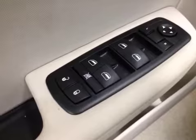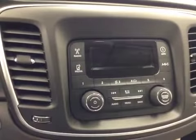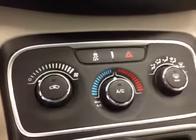Interior options: you have power locks, power windows, power mirrors, light controls, trunk release, cruise control, AM FM radio with auxiliary and USB capabilities, traction control, and climate controls.